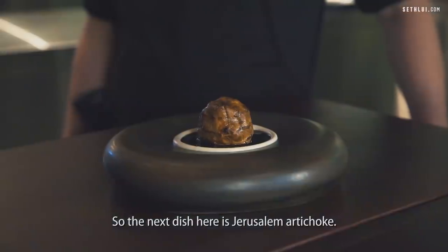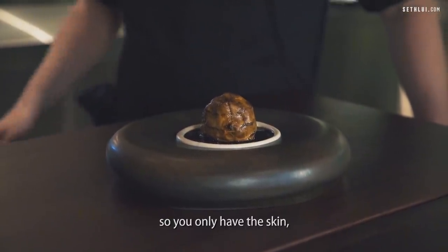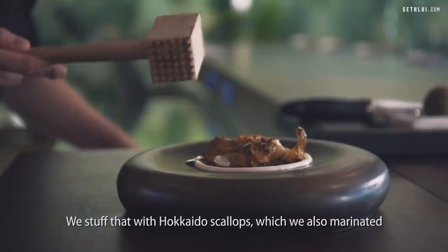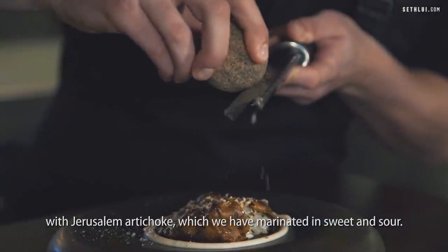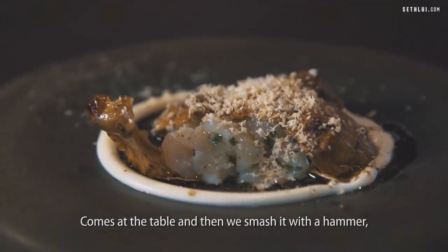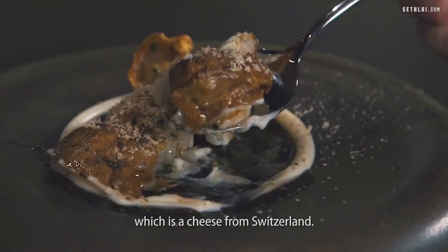The next dish is Jerusalem artichoke. We puff it in the oven, take out all the inside so you only have the skin, but it still looks like a complete Jerusalem artichoke. We stuff that with Hokkaido scallops, which we marinated with juice and artichoke marinated in a sweetened sour. Then we put it on a plate with some leek vinaigrette. It comes to the table and we smash it with a hammer because it's ultra crispy, and we finish it off with Belper Knolle, a cheese from Switzerland.